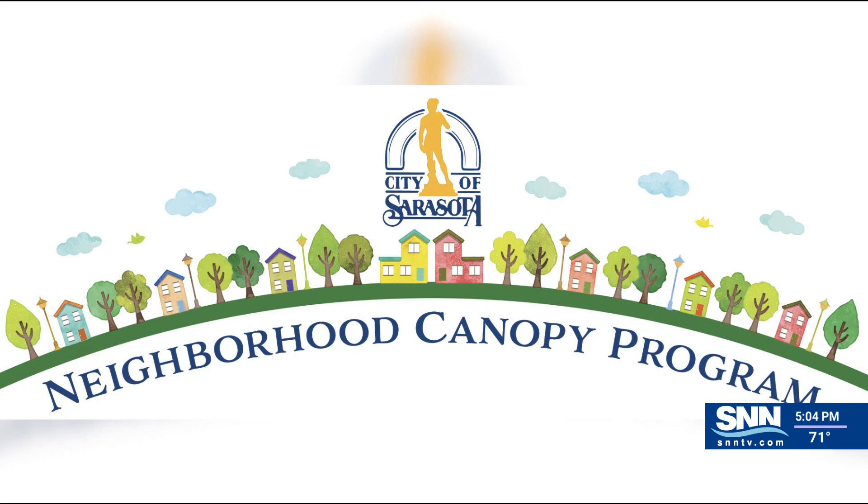It funds up to $500 of the cost of purchasing and planting an approved mature tree when a homeowner meets a $100 minimum deposit for the program. The five new species you can choose from for this spring are Bald Cypress, Holly, Magnolia, Pink Tabebuia, and Southern Red Cedar.